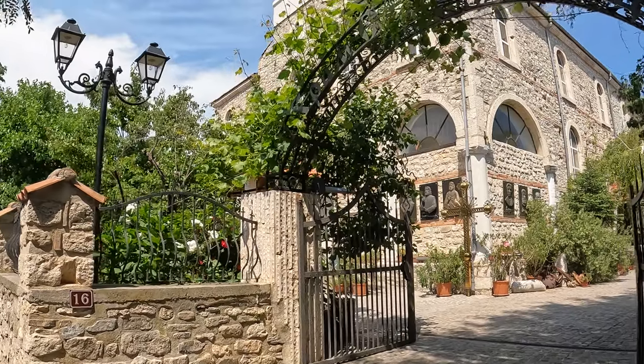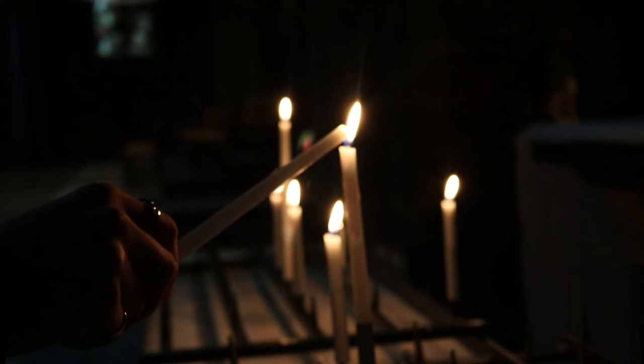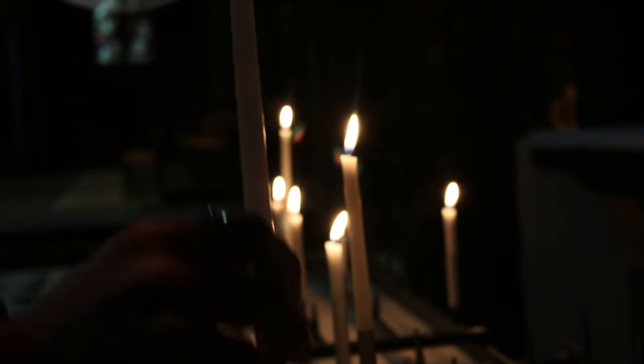During our walk, we also stopped by at the only active Orthodox Church in town, where you can still go in and light a candle for loved ones.